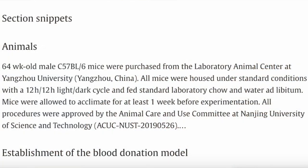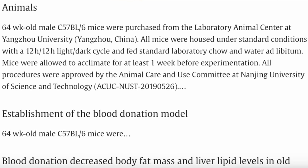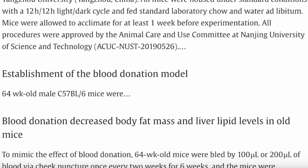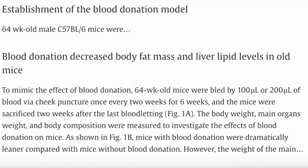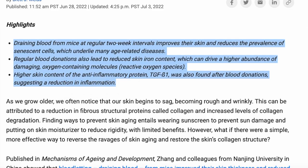Now this study was done on mice — specifically 46-week-old male mice, which is about the equivalent of an 80-year-old human. To mimic blood donation, they drained 0.1 to 0.2 milliliters — which translates to about 500 milliliters of blood donated by humans — from these mice every two weeks for six weeks.